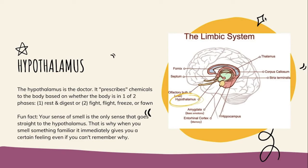Fun fact: your sense of smell skips the thalamus entirely and goes straight to the hypothalamus. It's the only sense that does this. That's why when you smell something familiar, it immediately transports you or creates a certain feeling, even if you can't remember exactly why. For example, if you ate too many Froot Loops and got sick, smelling them again immediately makes you feel sick. Or a candle from a friend's house in second grade can instantly take you back — you can't really do that with any other sense.